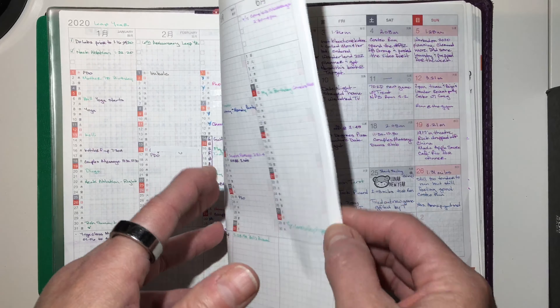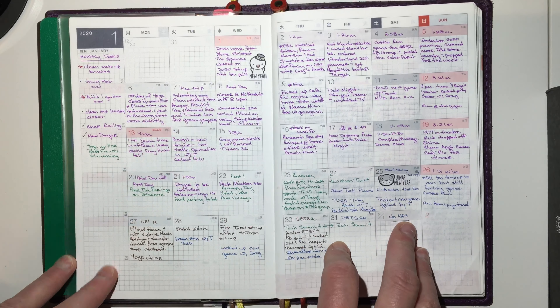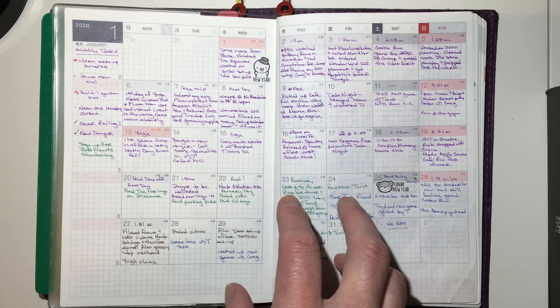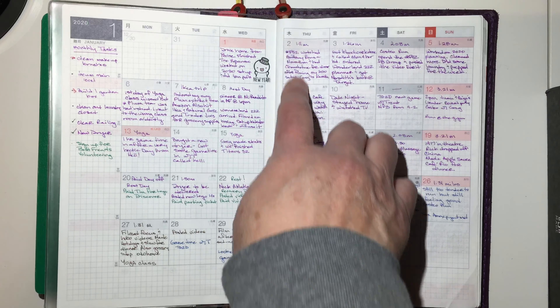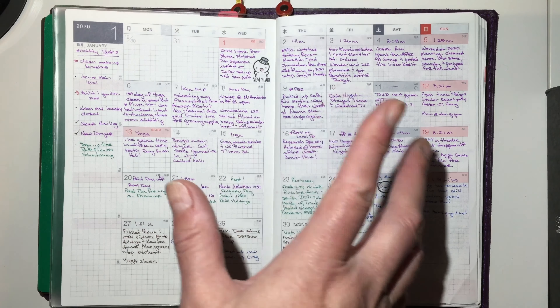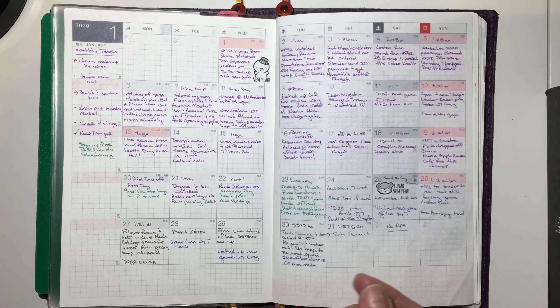This is January — this is how January looked. I am normally a more minimal planner, and this is the monthly log. In a bullet journal, you have the one through 31, and you just write out what happened that day. That's what this is, when I remember to do it. January went pretty strong.